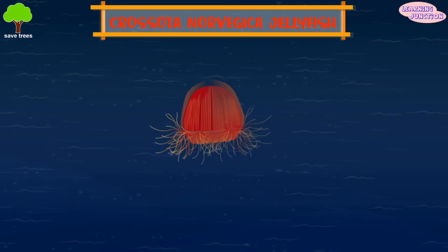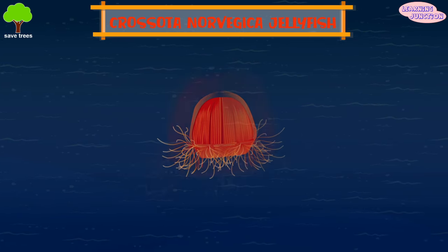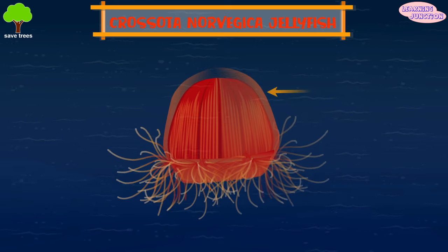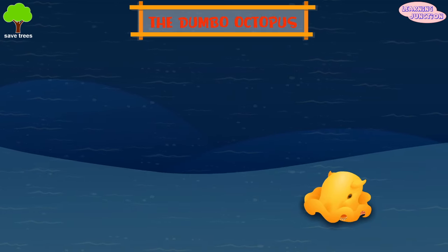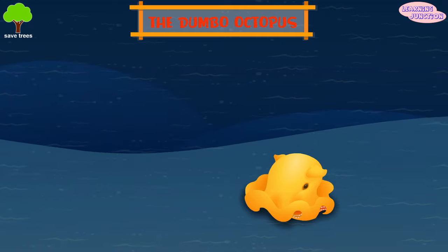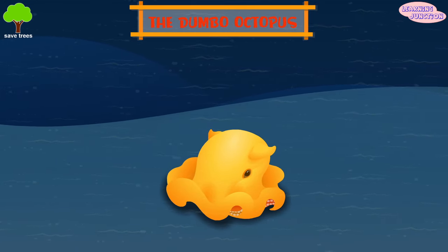Crosolta norvega jellyfish. It's a jellyfish collected from the deep Arctic Canada basin, and it's known for its vibrant red hue. The Dumbo octopus. It's found over the mid-Atlantic ridge, and it flaps its ear-like fins to swim.